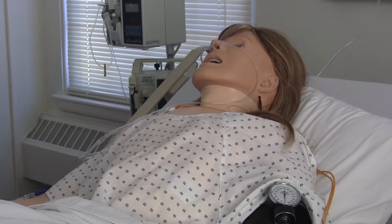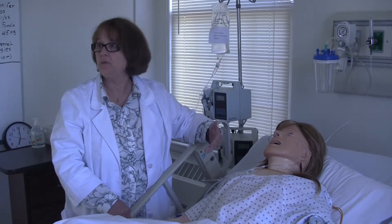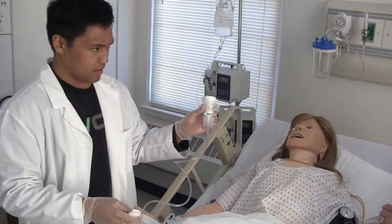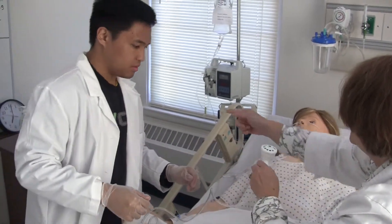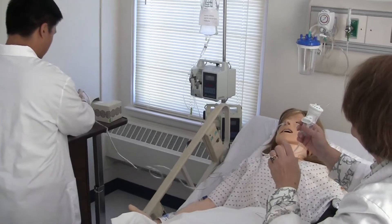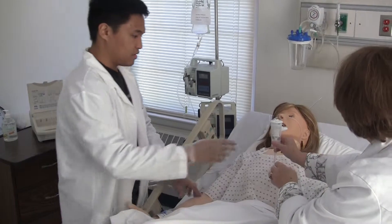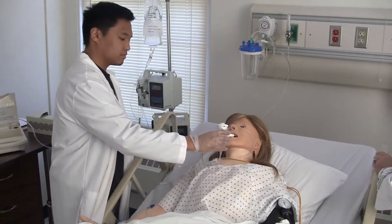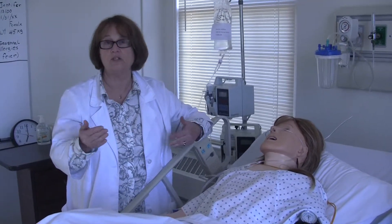When we're sitting in that control chair and operating the mannequin, we change her respirations and make them sound as an asthmatic would sound. We can change her blood pressure and her heart rate. Depending on what the students do, she'll either improve with the treatments they give, or if they don't do what they should do in a timely manner, she'll start to deteriorate over time. So they can see the results of their good actions, appropriate actions, inactions, or actions that are in error.